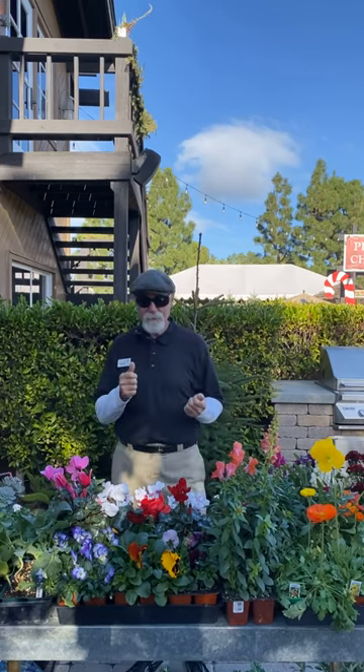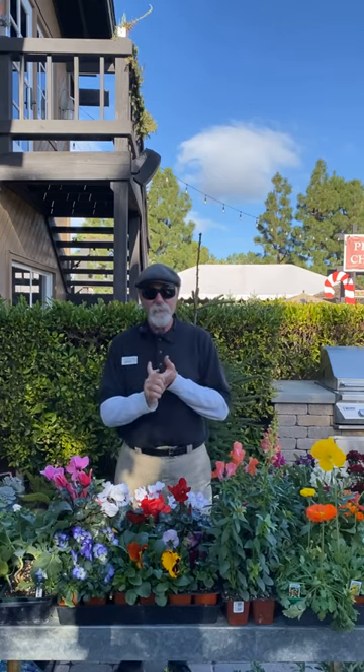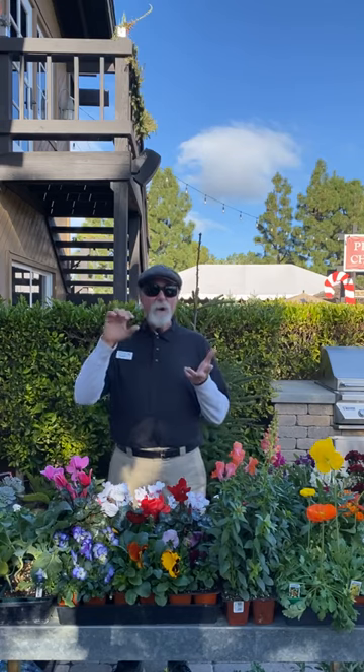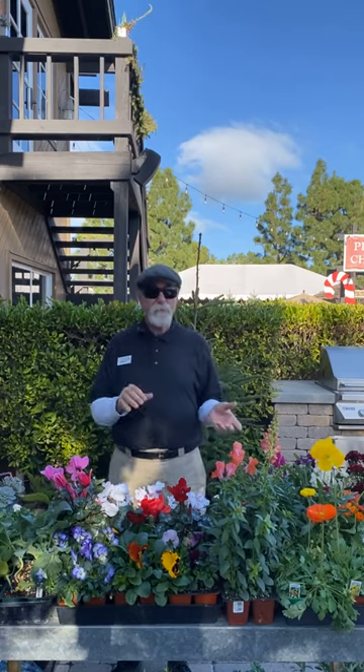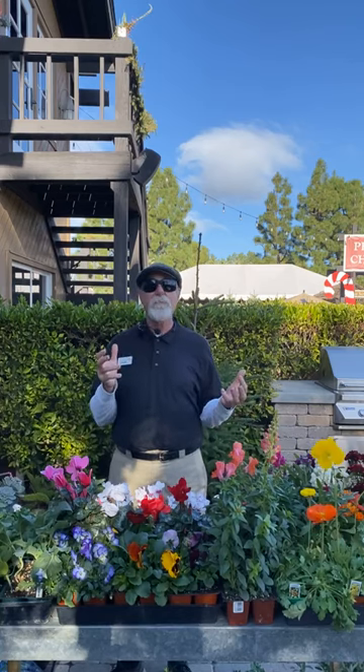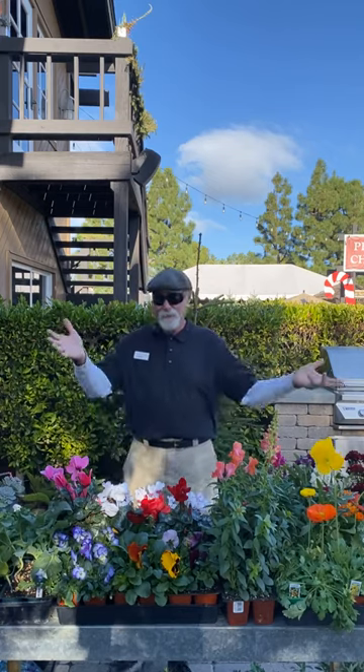I'm going to go through what to plant for the vegetables, the winter garden, what to plant for flowers, perennials, natives, and bulbs. I also want to talk a little bit about Christmas trees and how to keep them fresh, along with greens and wreaths. So let's get started.